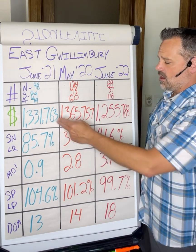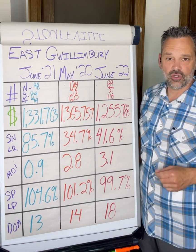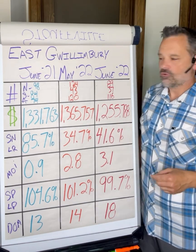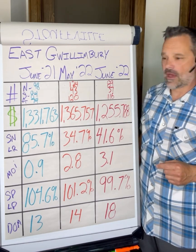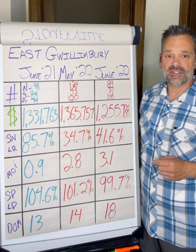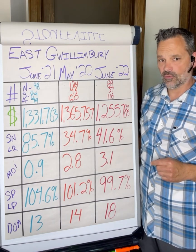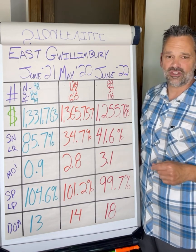Looking at the money now: $1,331,000 was the average sale price across all home types in June 2021. $1,365,000 in May 2022, currently trending at $1,255,000. The SNLR stands for the sales-to-new-listings ratio, also known as the absorption rate — it tells us, out of the homes coming on the market each month, what percentage are actually selling.